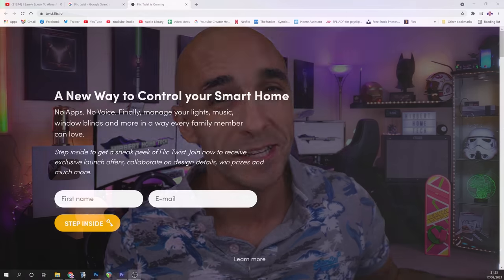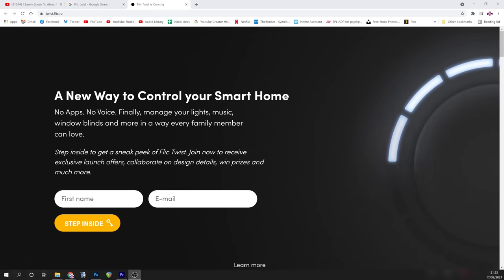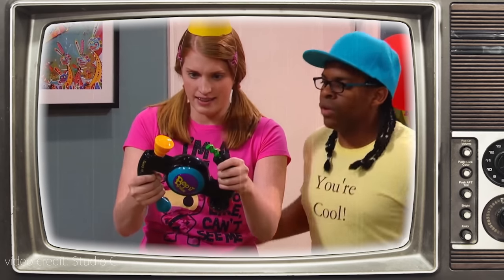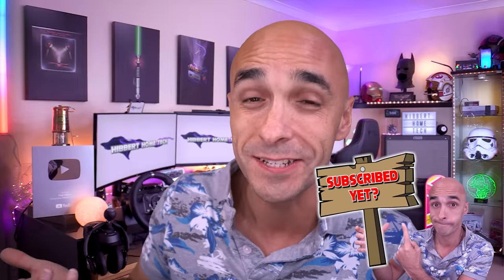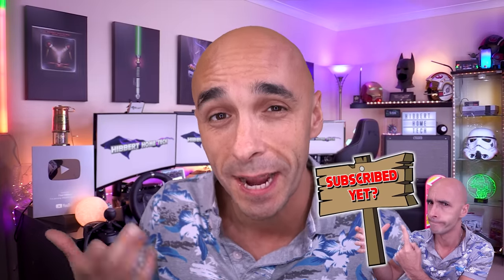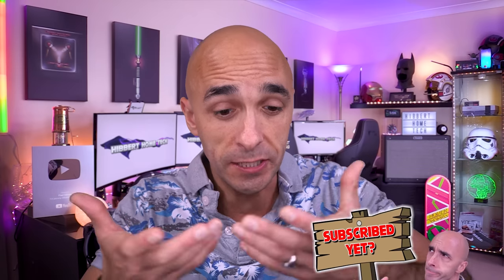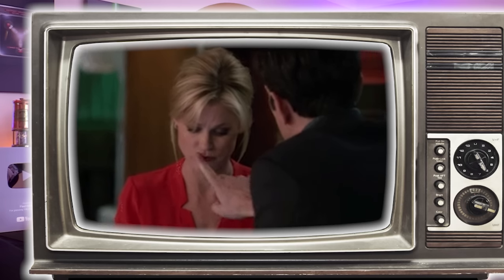Flick are continuing to innovate, and this year they will be releasing a new product called Twist, because my mate Amir apparently gets all of his product names from Bop It. In all seriousness, Amir is the founder of Flick and he's an absolutely awesome dude. He got in touch with me and showed me a presentation of all the amazing things this thing is going to be able to do, and then immediately said keep your mouth shut, don't tell anybody. I can't tell you anything about it.